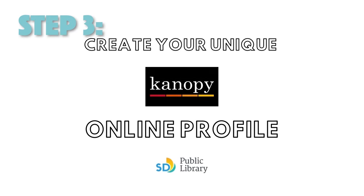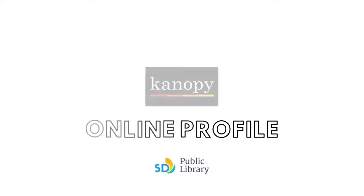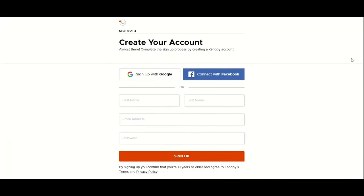Step three: create your unique Canopy online profile. Create an account using one of the following three methods: Facebook, Google, or email address.